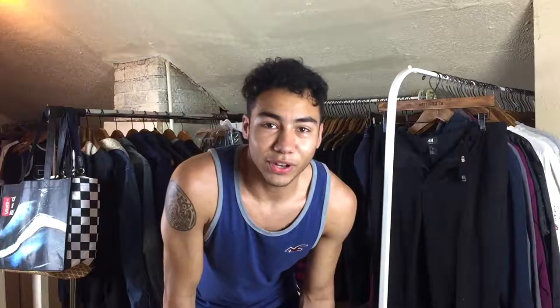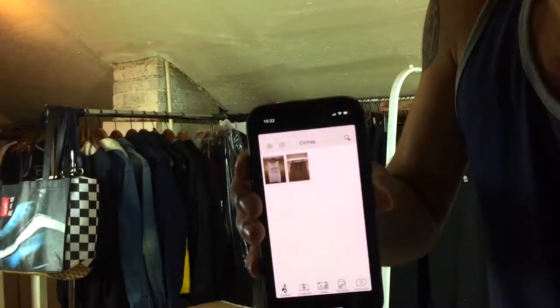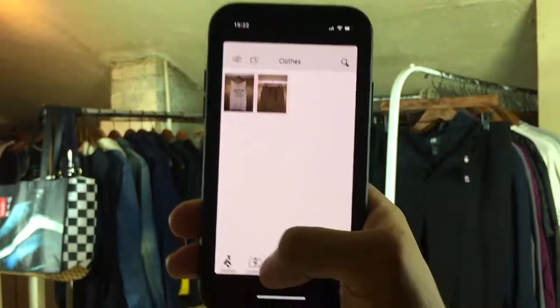If I look sweaty, it's because I am — I'm currently in an attic and there's no air up here, so it's just heated from the sun through the roof. I'm just chilling in my sauna right now. Before we get started on the process, I'm going to show you guys how this works. I've got a pair of dope Vans right here that I want to take a picture of and save, so I'm going to show you guys how to do that.